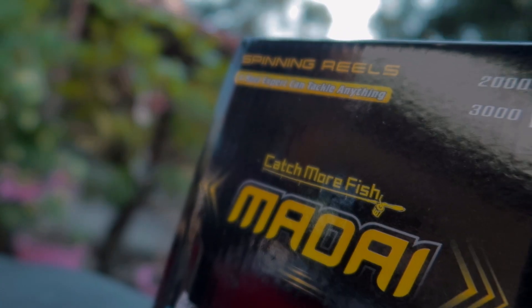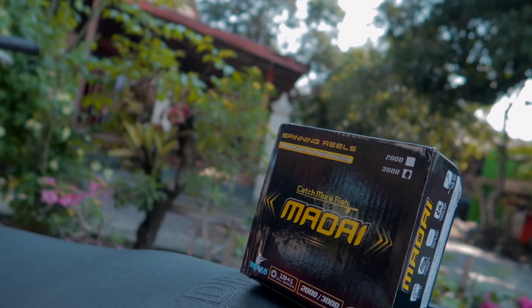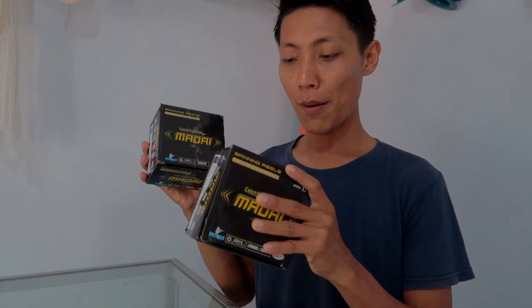Nama brandnya adalah Madai. Ini spinning reel. Jadi reel ini kalau nggak salah tahun ini masuk ke Indonesia. Dan Alhamdulillah kita dipercayakan untuk mencoba. Kita dikirimkan beberapa sampel dari Jakarta untuk mencoba reel Madai ini.